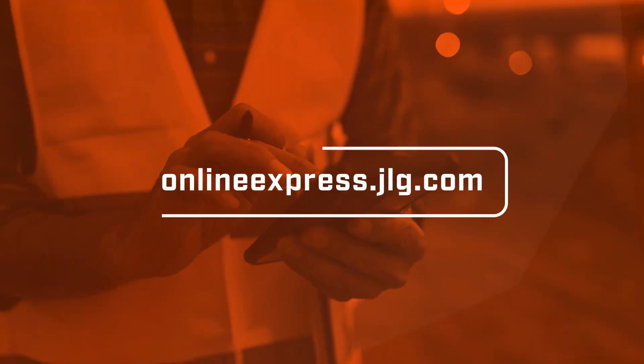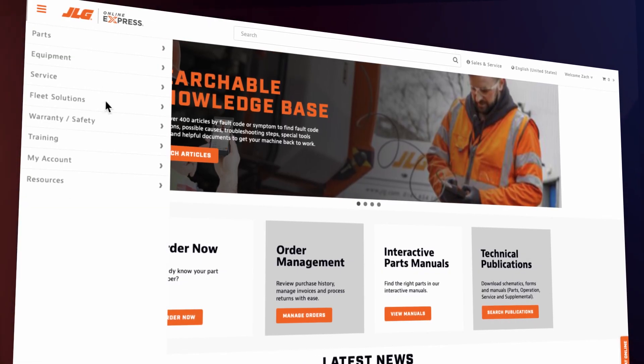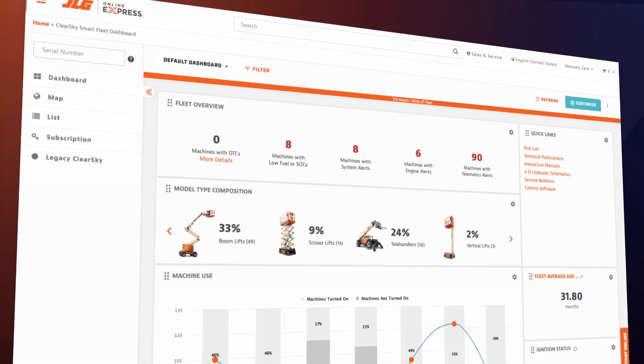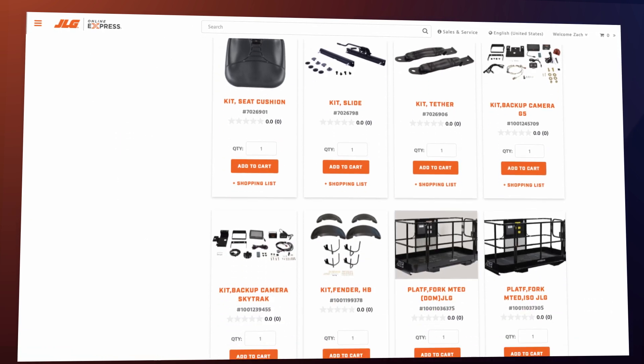Better still, all of this can be accomplished from one place. ClearSky Smart Fleet is now part of JLG's Online Express service, so you can manage your fleet, troubleshoot, order parts, and access everything you need to keep your fleet in top shape with your Online Express login.